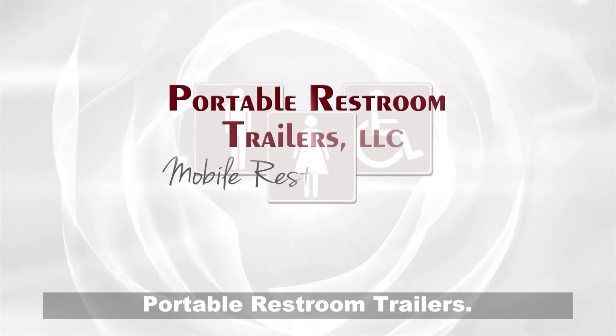Request a quote today. Trusted five-star support. Portable Restroom Trailers.